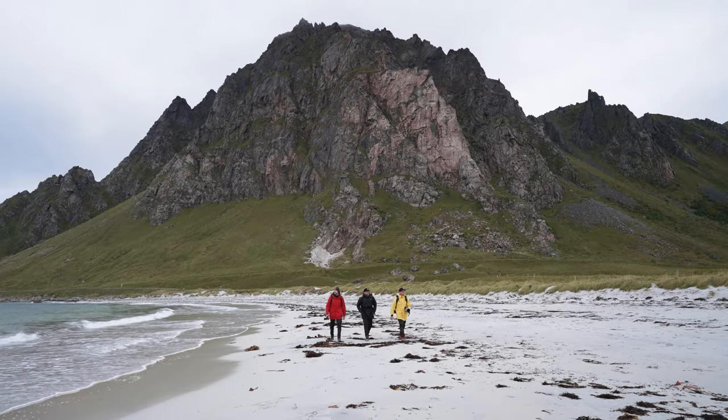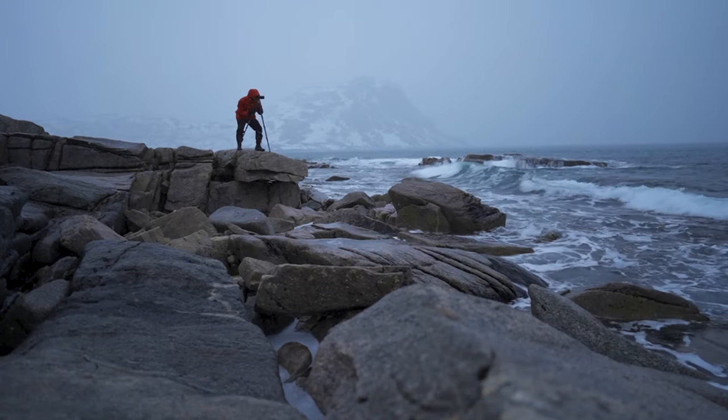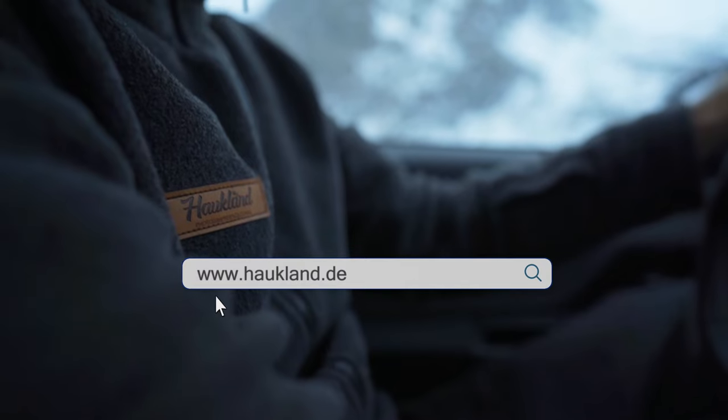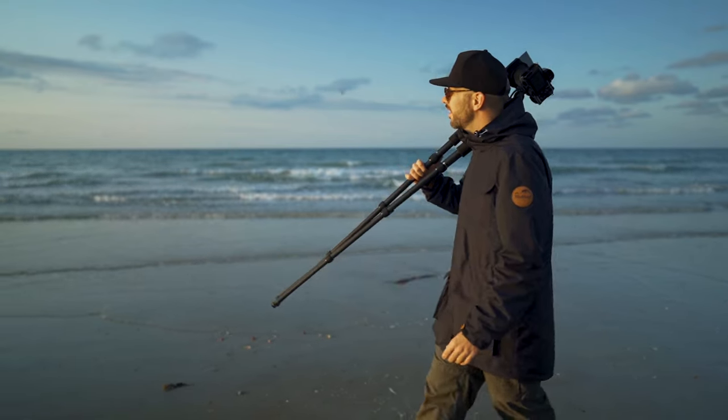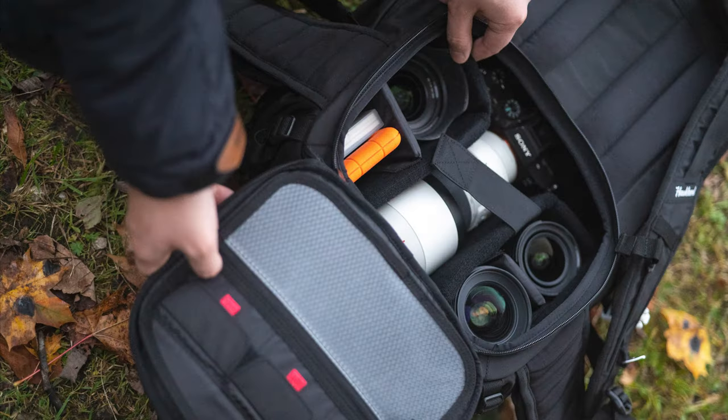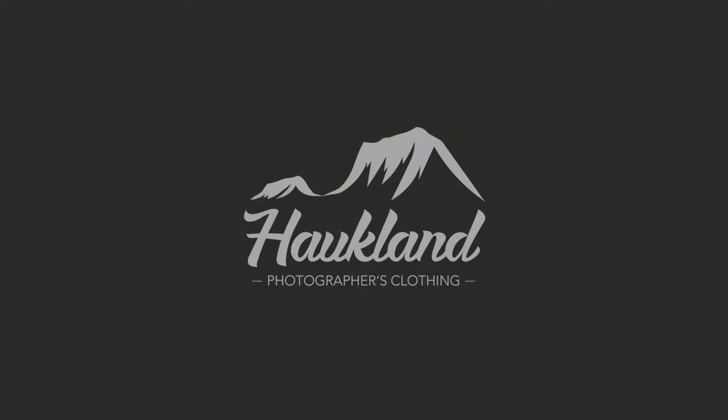Less than 400 euros. Get your Hawkland 7-in-1 jacket for photographers now at www.hawkland.de. Also, check out our winter gloves, vest, and 18-litre backpack for photographers. Hawkland — photographer's clothing.